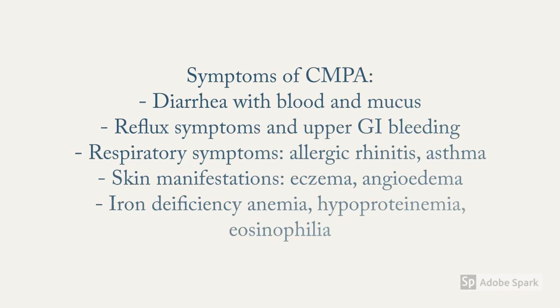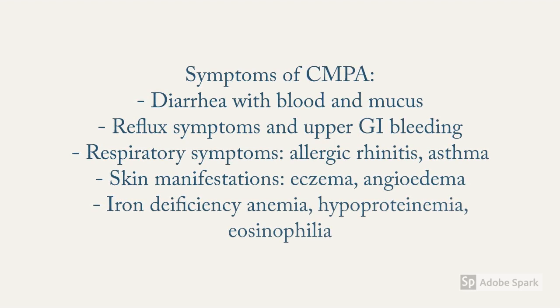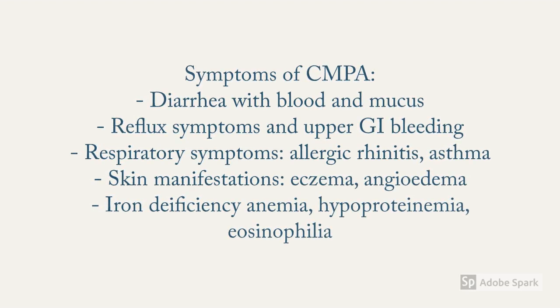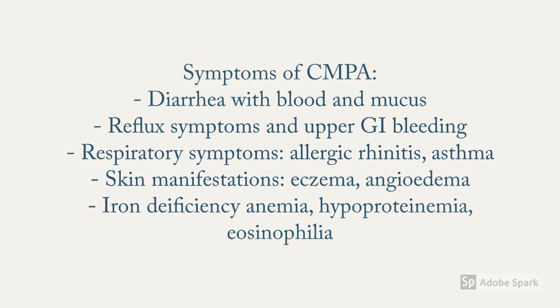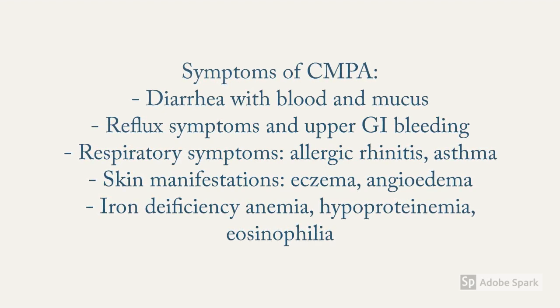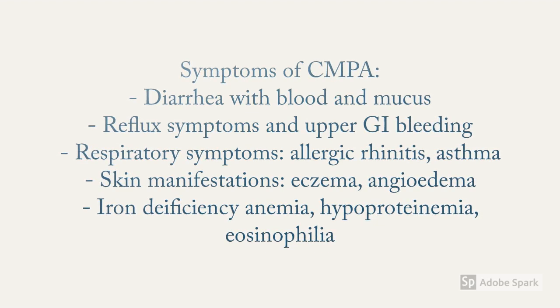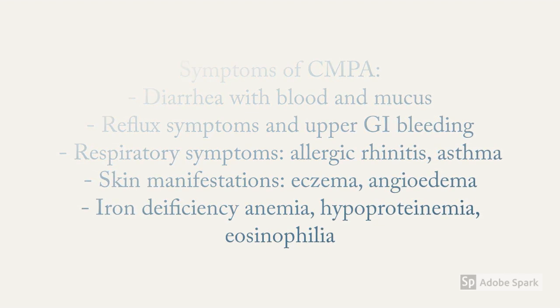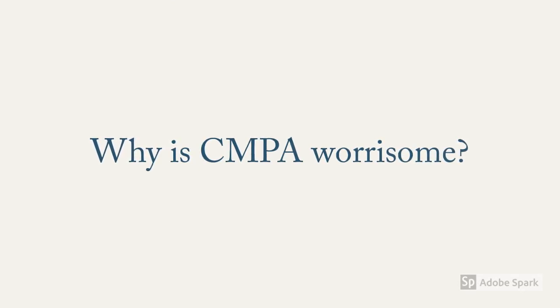Babies with cow milk protein allergy usually present with diarrhea associated with blood and mucus, reflux symptoms, and upper GI bleeding, though rare. If the respiratory system is involved, there is allergic rhinitis or asthma. Skin manifestations could be present in the form of eczema or angioedema. Similarly, one can see iron deficiency anemia, hypoproteinemia, or eosinophilia.